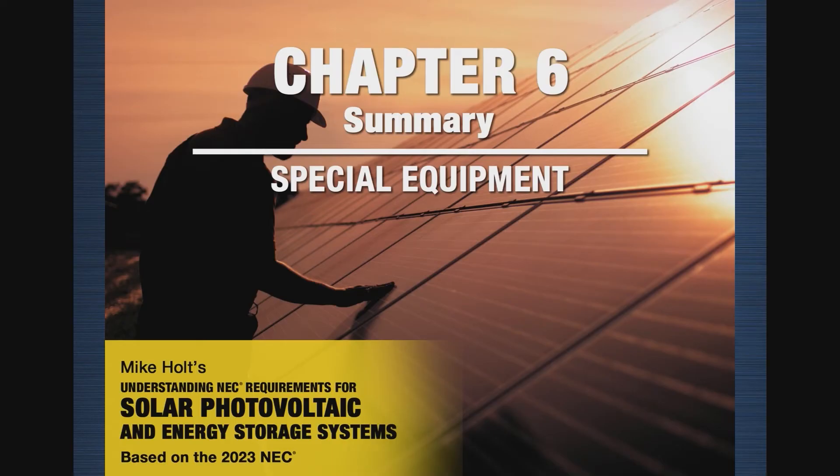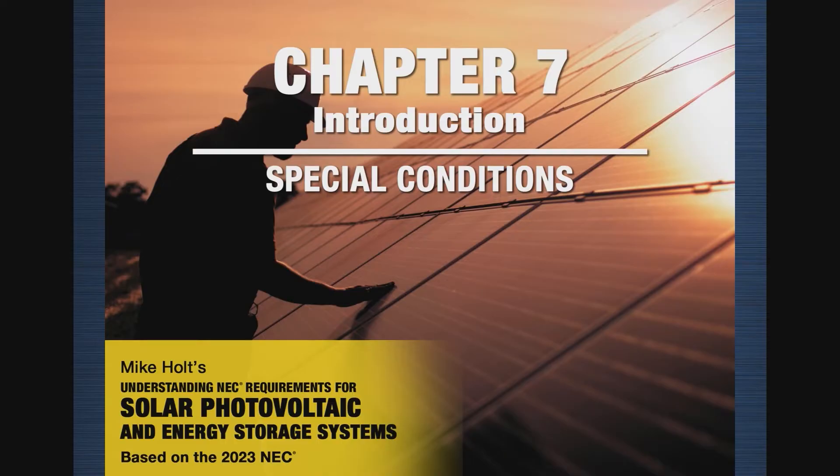We're done with chapter six and moving to chapter seven. We didn't cover electric vehicles as part of the program. I'm going to keep it in the book, and at the end of this recording, if we have time, we'll make a little conversation about Article 625 — electric vehicle charging station, EV electric vehicle transfer equipment.